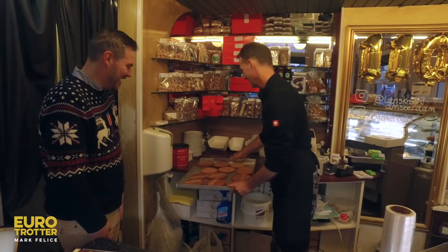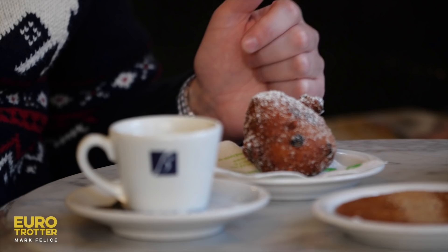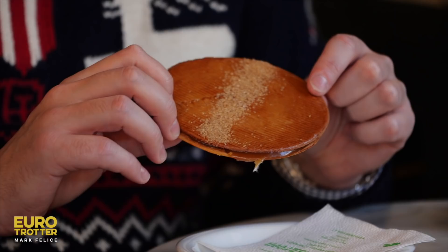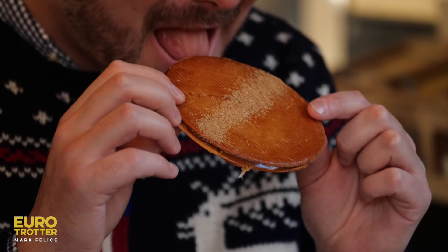Olieballen is traditionally enjoyed in Amsterdam around New Year's, and it is the most delicious ball of fried dough with rum, raisins, and sugar. Think of it as a Dutch donut. Next, I tried the stroopwafel, made of two waffle cookies sandwiching a dark molasses-like caramel syrup.